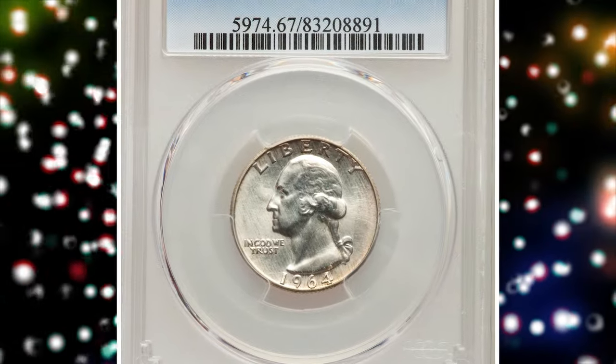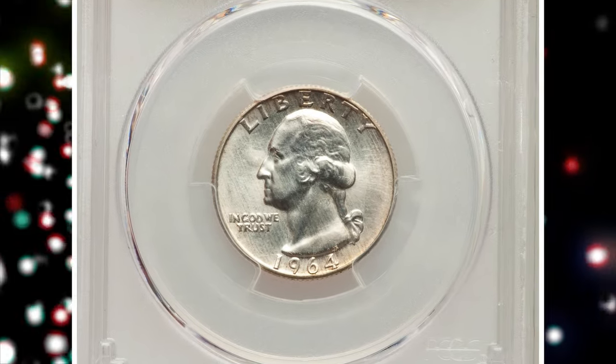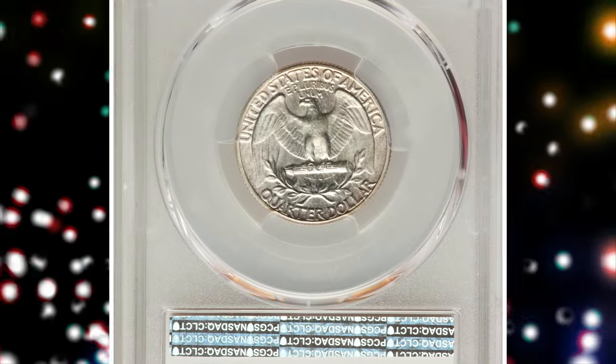Number 3: the 1964 Washington Quarter dollar from a Special Mint Set, graded as MS-67 by PCGS.